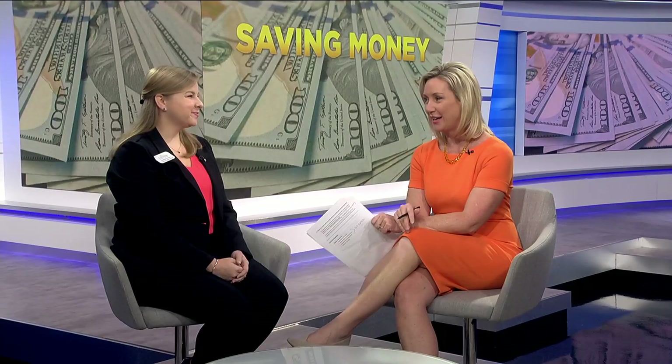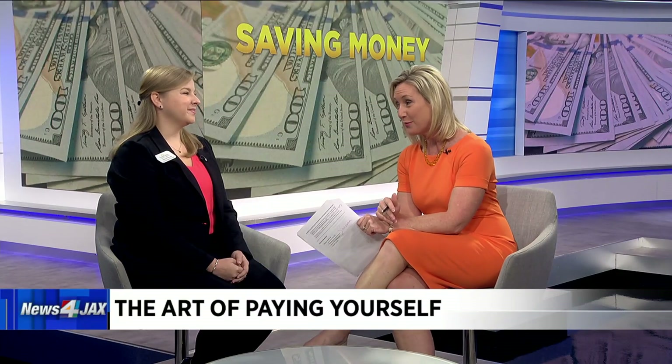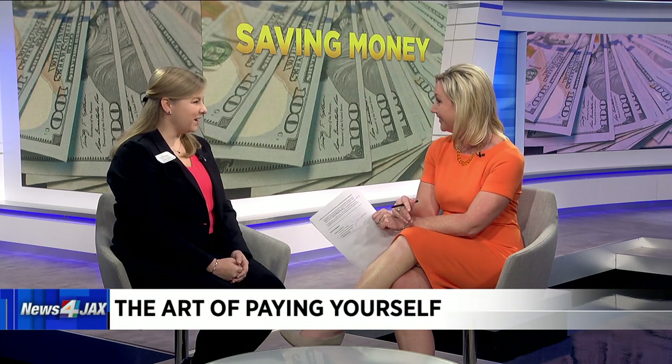Ashley Robinson from First Florida Credit Union joins me now. We remember to pay those bills every month, but there is someone else we have to remember to pay as well — ourselves.